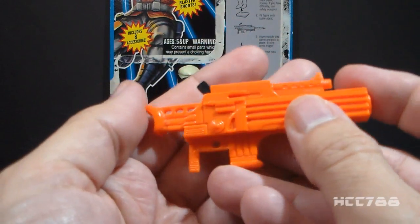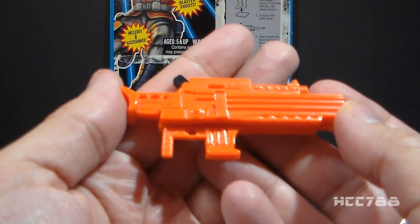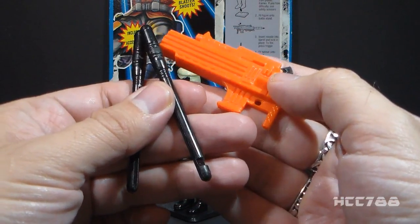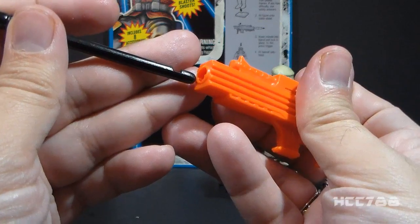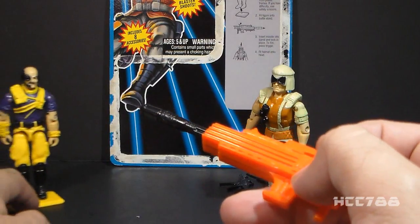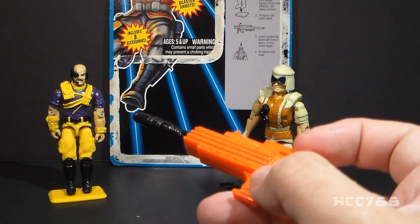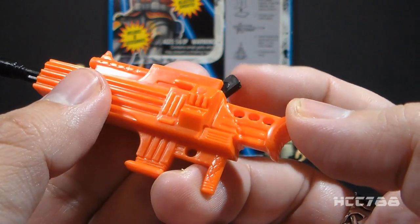The file card calls it a sandblaster rocket launcher. I appreciate the fact that they made it look kind of like a rifle, and the figure can hold it pretty well. What I do not appreciate is the fact that they made it bright orange for no reason. The figure came with two black missiles. To load it, slide the missile into the launcher notch-side up and press it back until it clicks. Dr. Mindbender has been our target for these spring-loaded missile launchers all month, so let's take out Dr. Mindbender again.